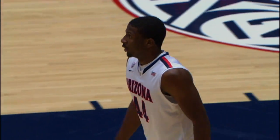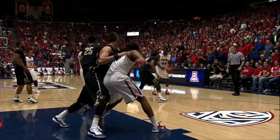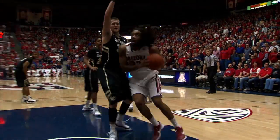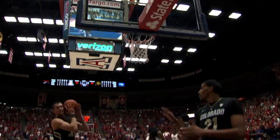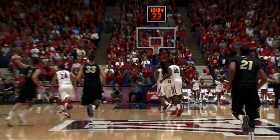Offensively both of these teams are in rhythm. Into Fogg, hesitates, goes into the lane, nearly tripped, out to Hill on the wing. Bounce down low, Perry drives on Default, lay it up and good. They could not stop Perry up in Boulder — here again, Jesse going to the rim.